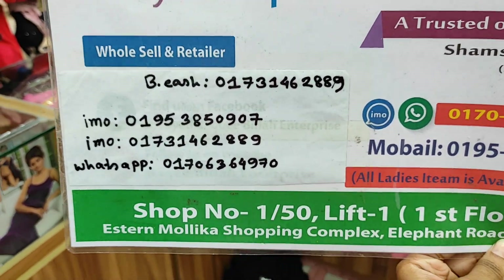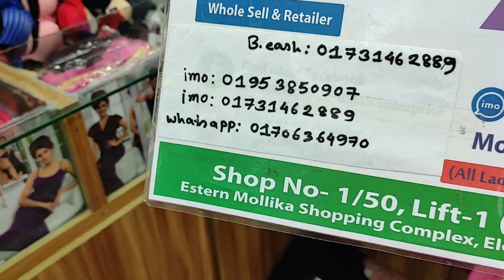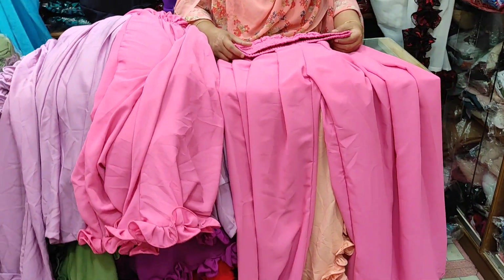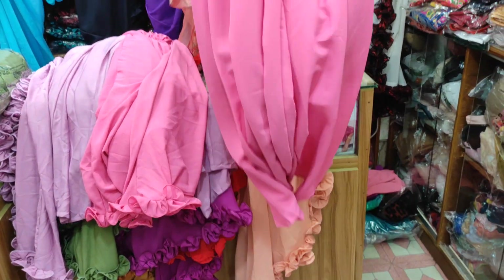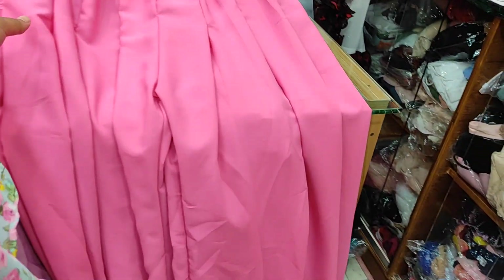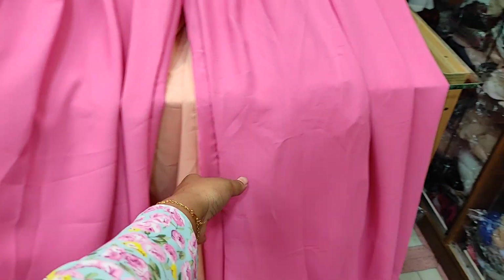We are going to start with this one. We are going to do this online. We are going to call this Trulab collection. This is Trulab collection. This is Panta, Trulab. Trulab 2.